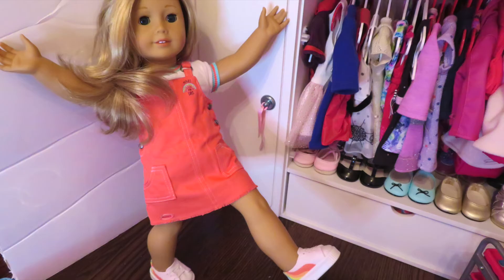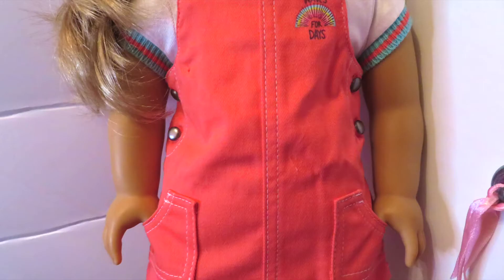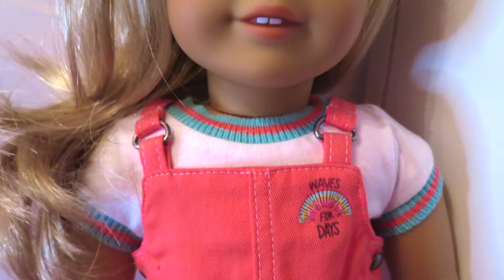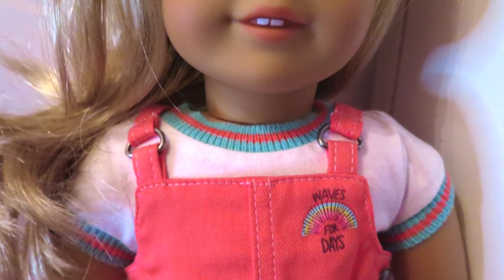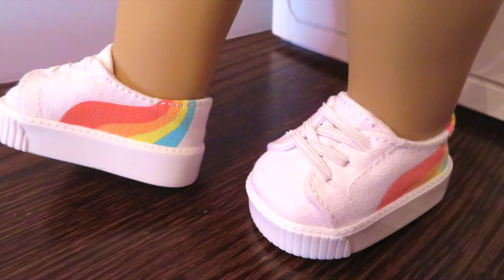Here is Joss's beach jumper. The front of the jumper says 'waves for days' on a little rainbow, and the jumper has some pockets on the front and back. The set also comes with a white t-shirt that has a sweater-like material on the collar and cuffs of the sleeves. Finally, the shoes are white and have rainbows on the sides.